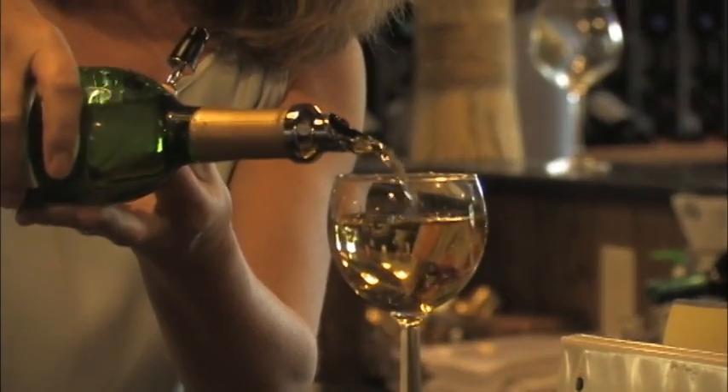I like the Sauvignon Blanc — we call it Savage White. It's a very good dry, white, crisp wine for the summer. The Pinot Grigio is very good. The Riesling is good. My wife likes the dry reds, and therefore we don't fight over them.